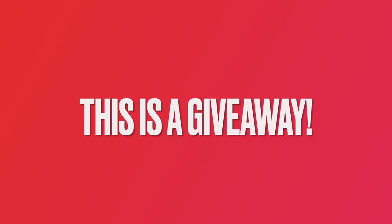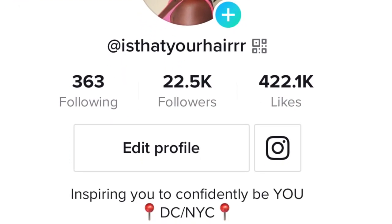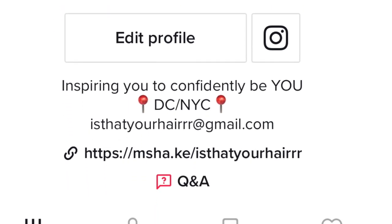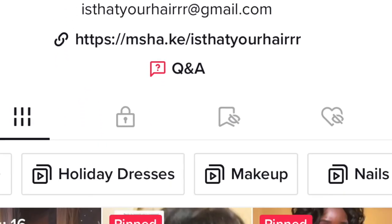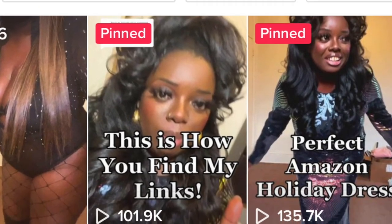We have quite a bit to celebrate. I have reached one year as a full-time entrepreneur and content creator — this is crazy, I can't believe it. And we reached 22,000 followers on TikTok! I can't believe we hit the 20K mark before the end of 2022. That really means so much to me. So this is my thank you to all of you. Stay tuned for the giveaway at the end of the video.